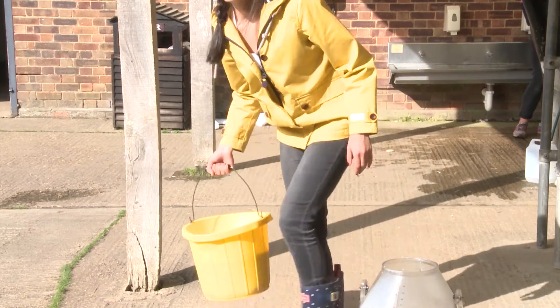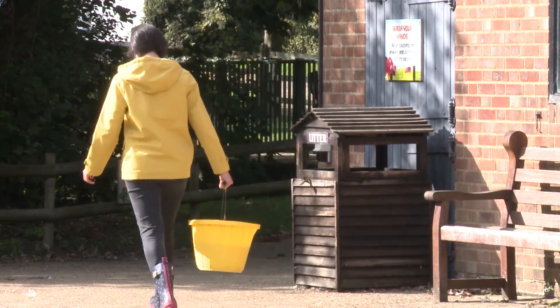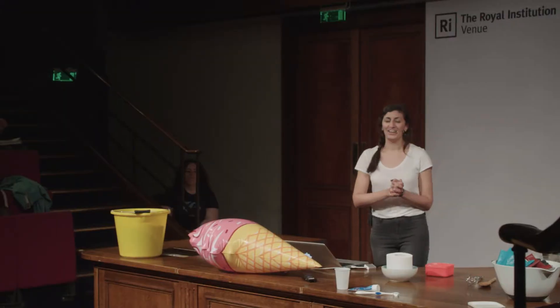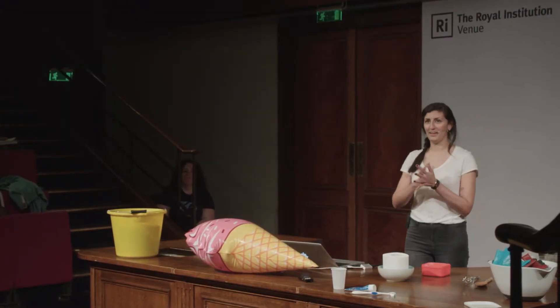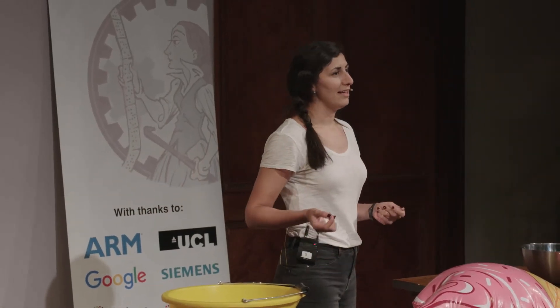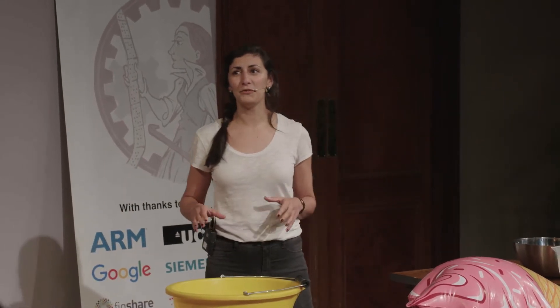So it's back to the Royal Institution to get on with some chemical engineering. Now that we have our raw materials, we can get on with our process. I've set my process up, and what I need to do is mix my materials together and create a change in state — turn my liquid mixture into a solid. As we don't have lots of time this evening, I'm going to speed this up using some liquid nitrogen to speed up the freezing process.